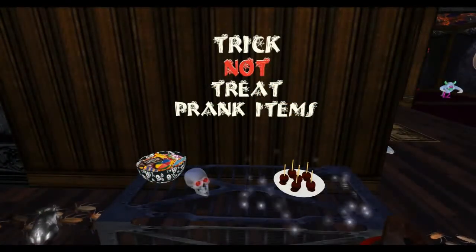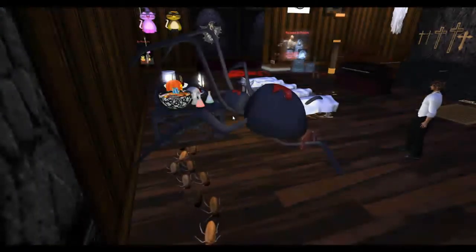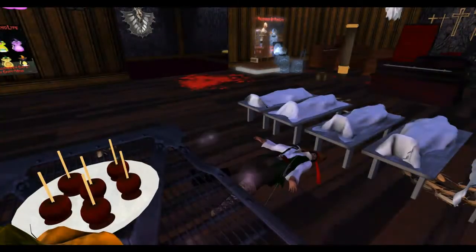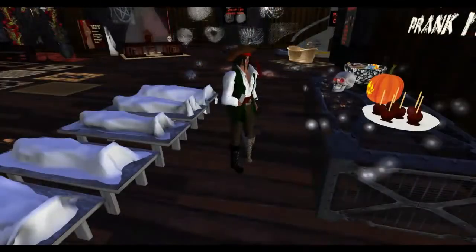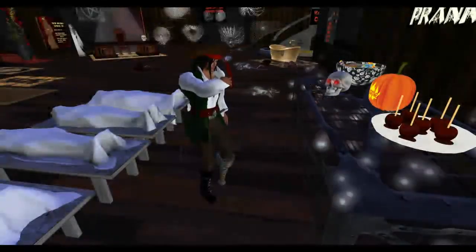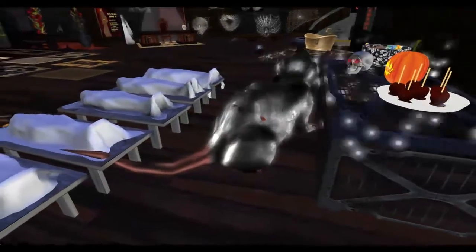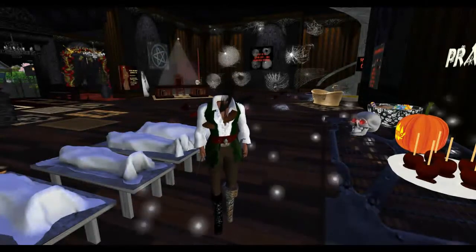We also have a trick or treat bowl, but please be careful when you indulge in the goodies from the basket — the results can prove to be strange. You might encounter roaches, rats, or other surprises. You might turn upside down, or you could turn into a large rat, or you may even lose your head.